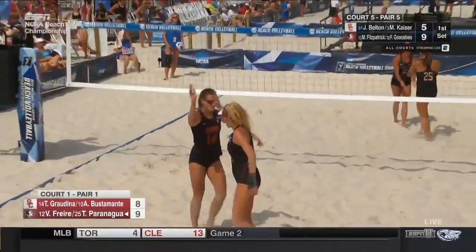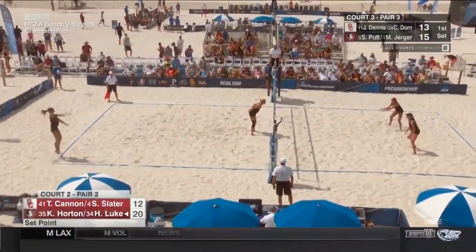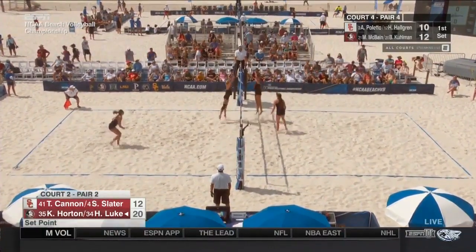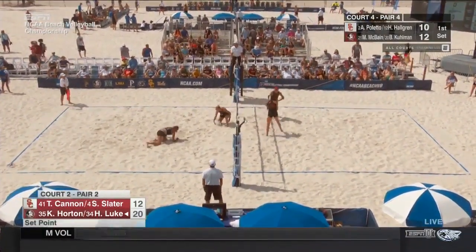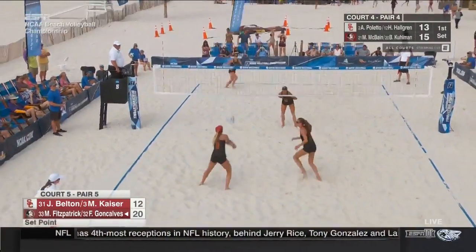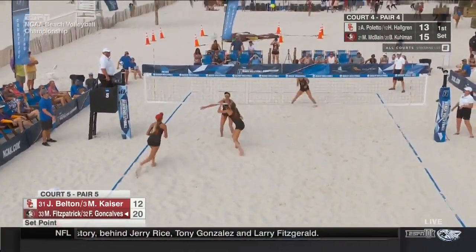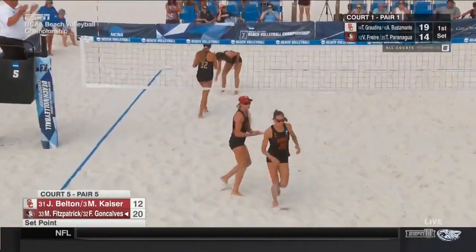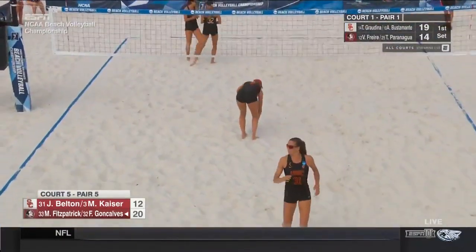Gradina. Our redshirt seniors have gotten that experience on the beach in an exact spot — that was right there. Kaiser will get the opportunity to attack. The block is there from Gonsalves, but she uses it.